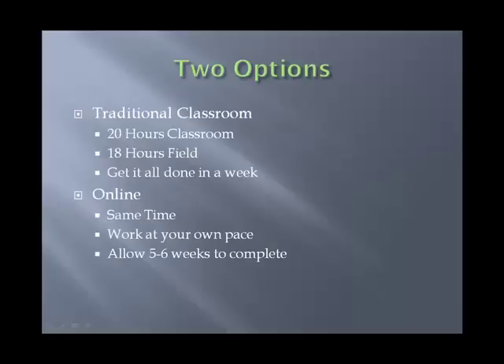We offer two options for our class program. First, we have the traditional classroom program, which is basically 20 hours of classroom and about 18 hours in the field, and the nice thing about this is you can get it all done in one week.